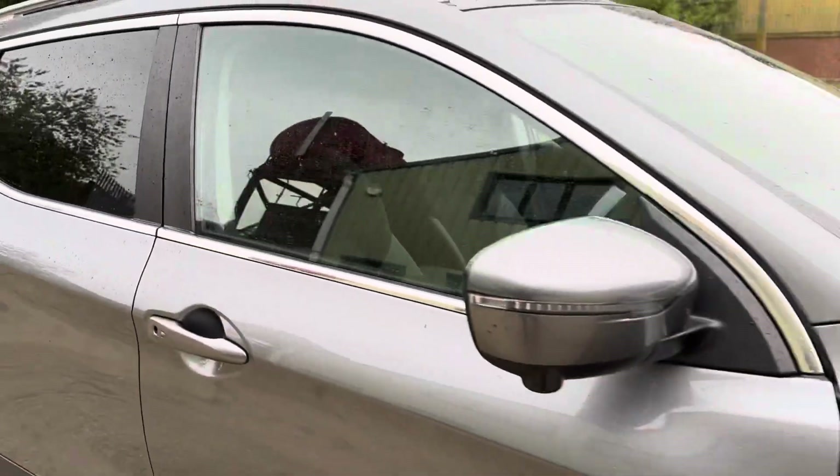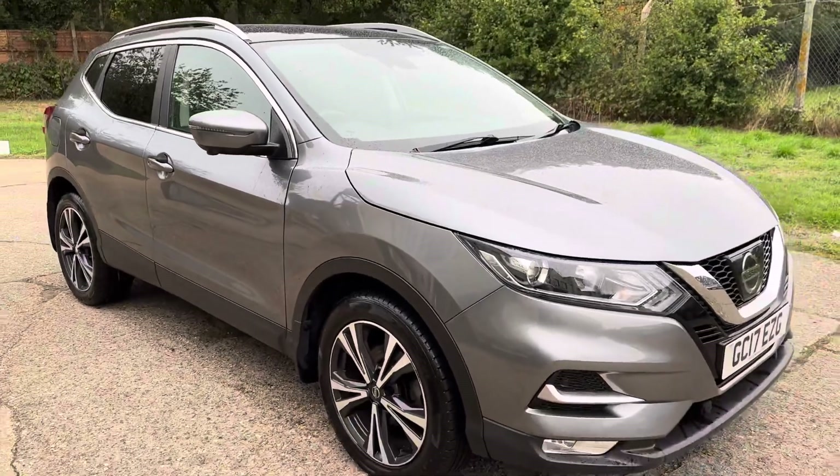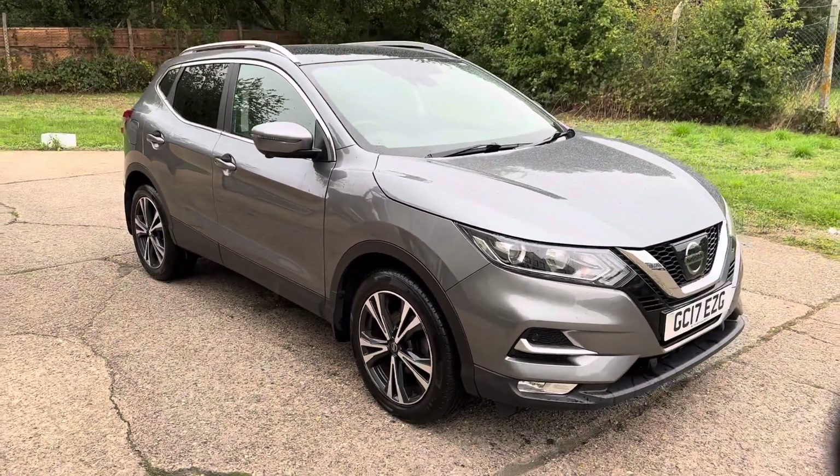Please let us know if you've got any questions or if you'd like to come and see this lovely Nissan Qashqai. Thank you very much for watching.